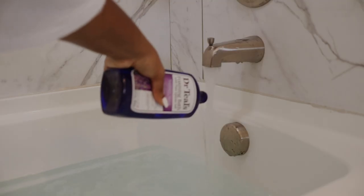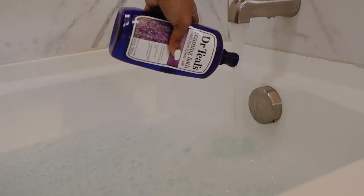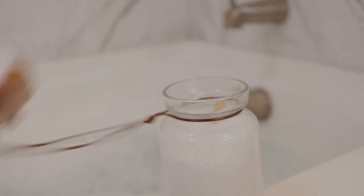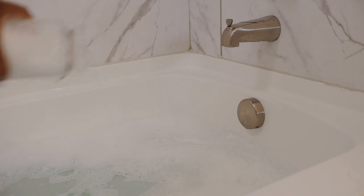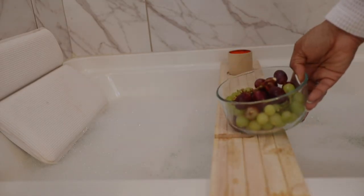For my bath I used the Dr. Teals foaming bath — the Soothe and Sleep with lavender scent — and I followed up with the matching bath salt as well. Then I grabbed my little bath tray, lit myself a candle, and grabbed a small fruit bowl.